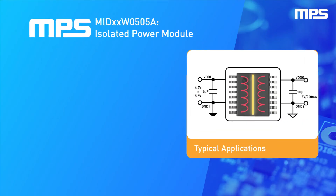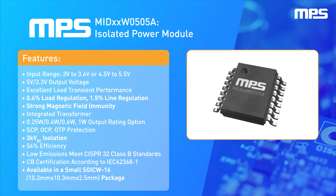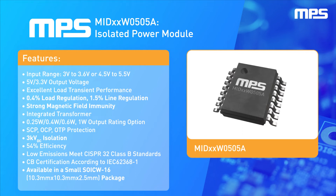Isolated power modules are widely used in a plethora of industrial applications. Several features make this module family perfect for various isolated power applications. These modules are made to be operated with either a 3.3 volt or 5 volt input and provide a regulated 3.3 volt or 5 volt output with excellent load transient response.